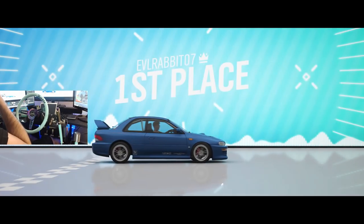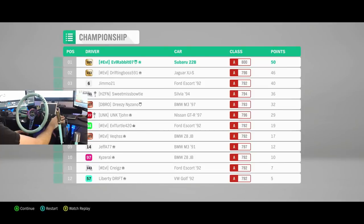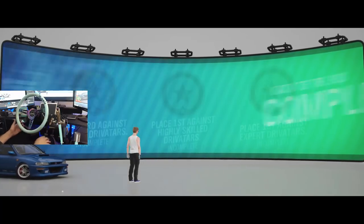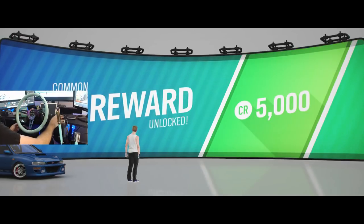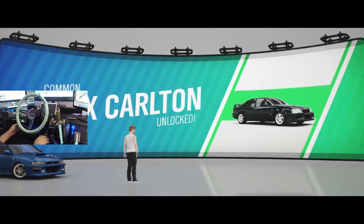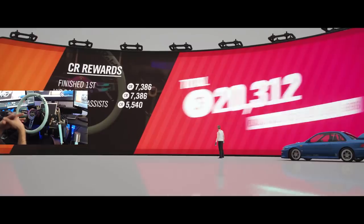We'll be able to complete that seasonal event and probably get our car. We may be able to take first in the championship — and we did! We just barely took the championship. We took the W on the last race and completed our second one. Don't need the morph suit, so I'll take the thousand or five thousand credits. And then I will take the Vox Carlton. Looks like a fun car — we're going to drive that around and see what we can do with it.